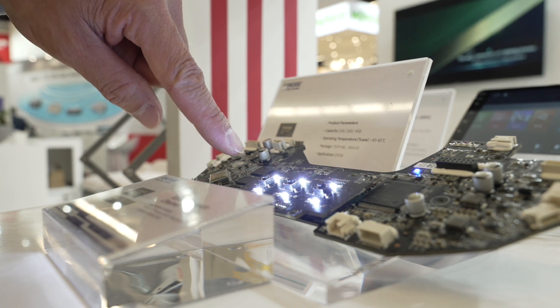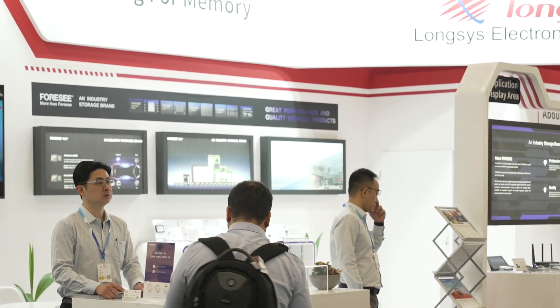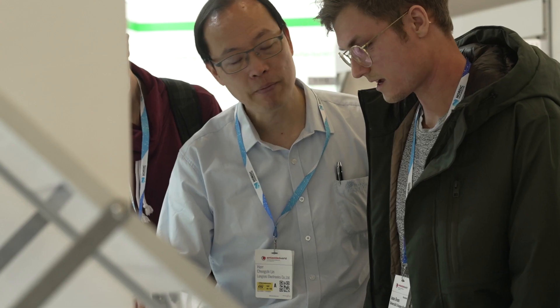We also own the firmware of the control IC, which means we can do compatibility testing with our customers and make modifications for them. Our microSD card adapted to SLC mode can reach 30,000 PE cycles, the highest in the world. Our automotive eMMC and automotive UFS are AEC-Q100 qualified, and our SLC model SP-2100 uses Gen 4x4 technology.